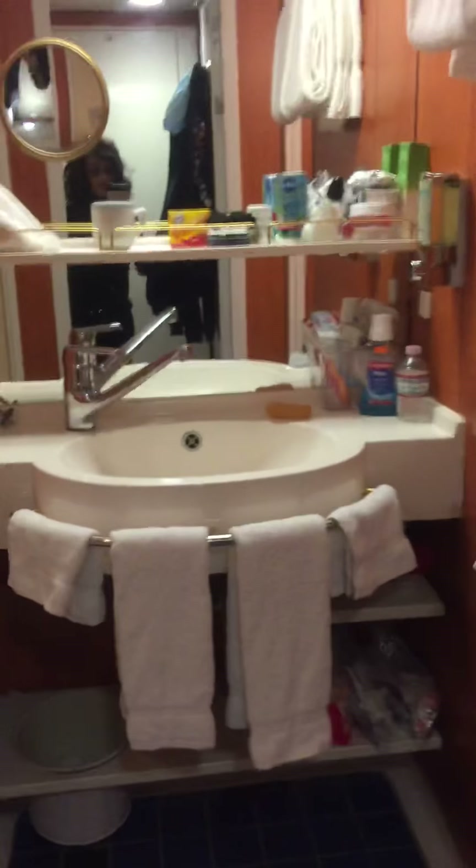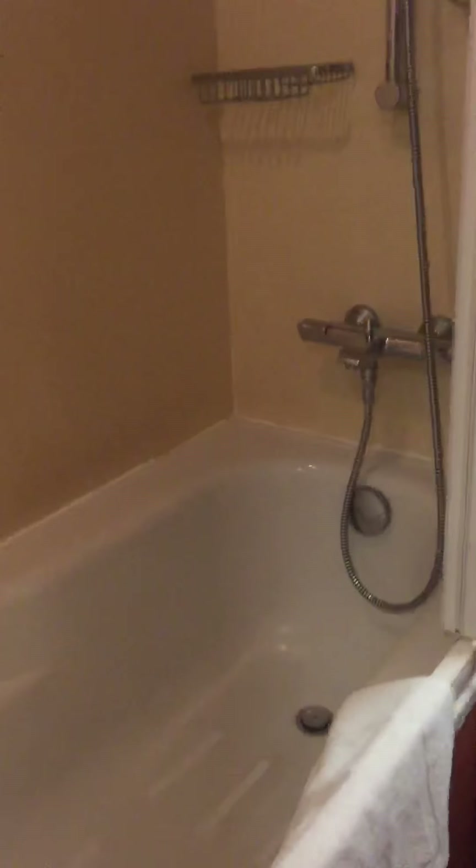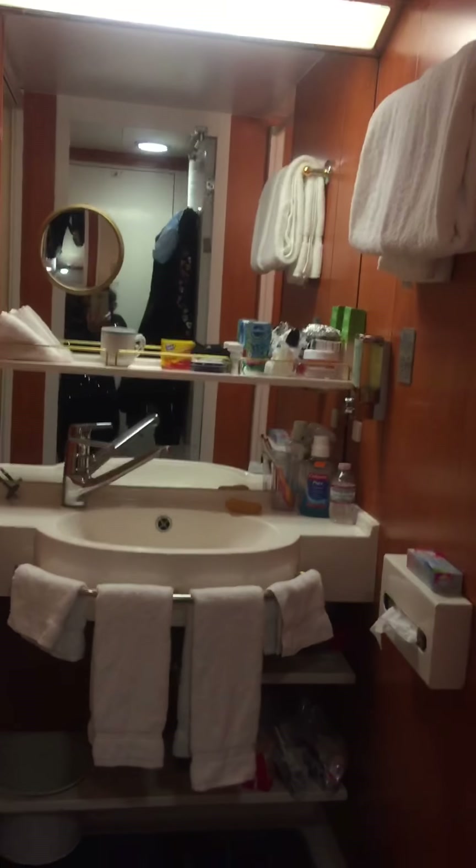Now let's have a look at the bathroom, which is also larger than the bathrooms in the regular, more popular staterooms. You'll see you have shelving and fresh towels they bring you every day. In addition to a shower, in a mini suite you have a bathtub — so yes, a bathtub and a shower. On a cruise ship they make your room in the morning and bring you fresh linens, and in the evening they also bring fresh linens, turn down your bed, and bring you another schedule for the day.